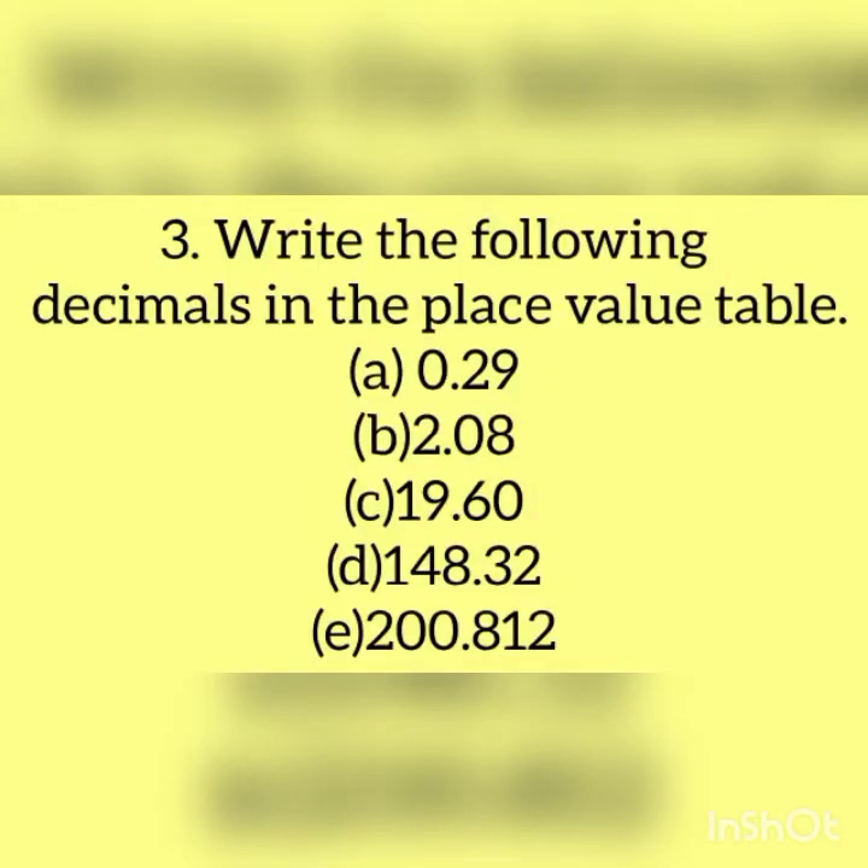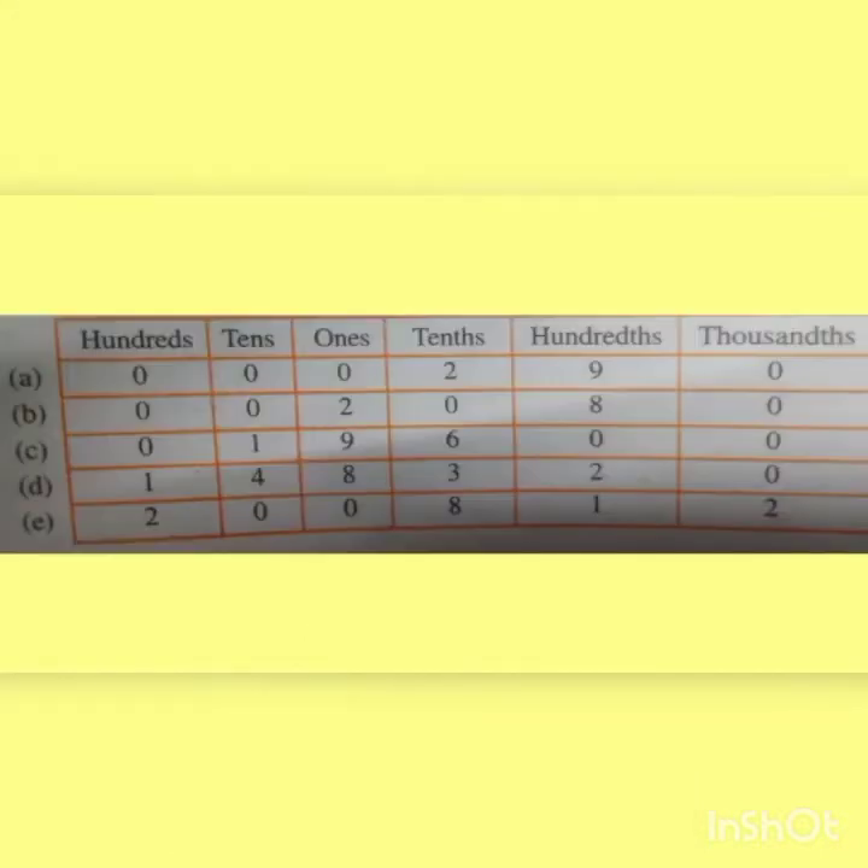Third question: write the following decimals in the place value table. First decimal number is 0.29. Here 0 is in the whole number part, so we can put 0s in the hundreds, tens and ones place. Next, 2 comes after the decimal point. So we write 2 in the tenths place and 9 in the hundredths place. No digit in the thousandths place, so we put 0.